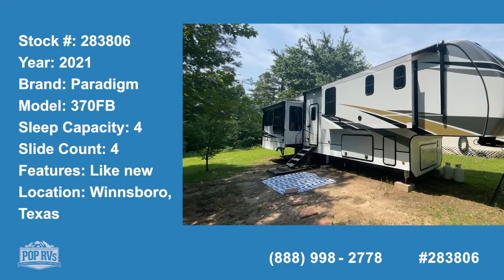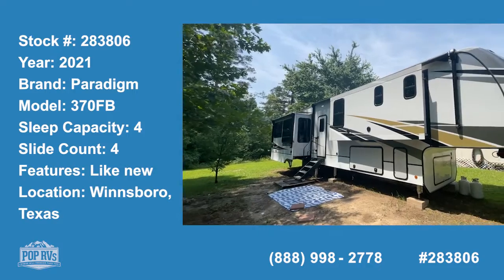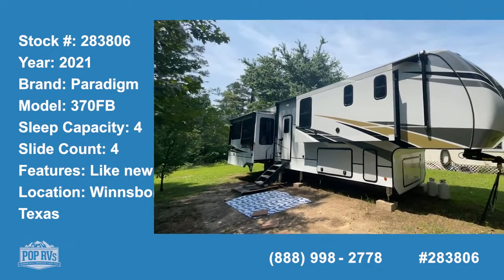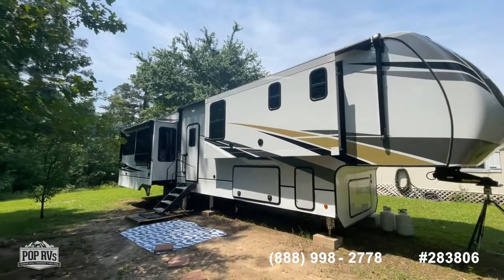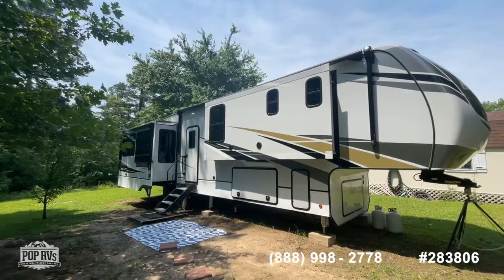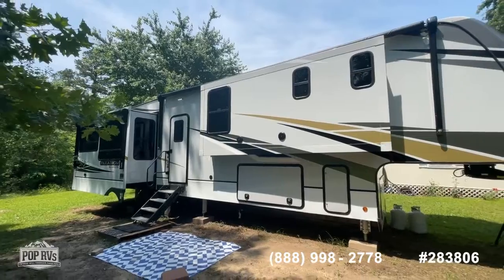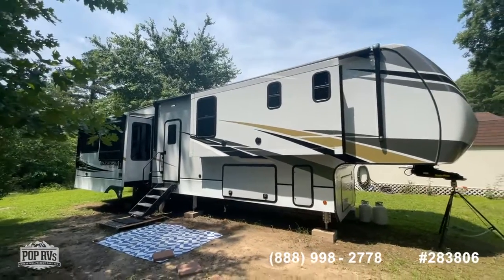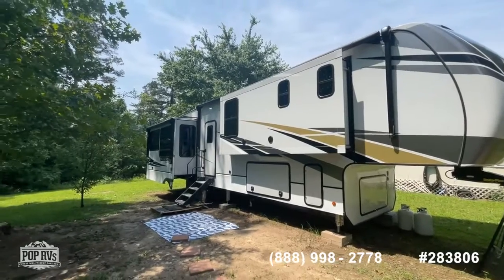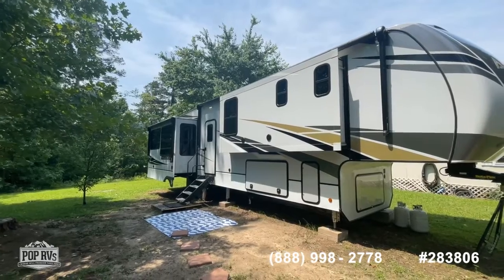Good day guys, it's Shane Head for Pop RVs coming to you today from the lake country of east Texas, just outside of Winnsboro, Texas. We have a very hard to find unit here before you. What you see is a 2021 Paradigm model 370 FB by Alliance RV — a 40, almost 41 foot fifth wheel designed for full-time living, top of the line in quality.